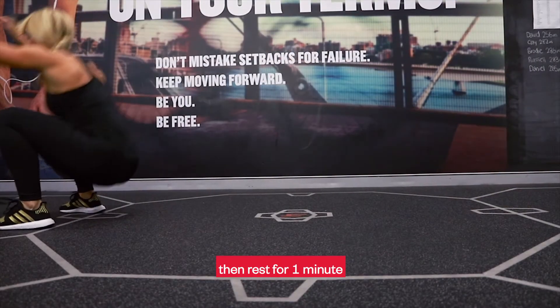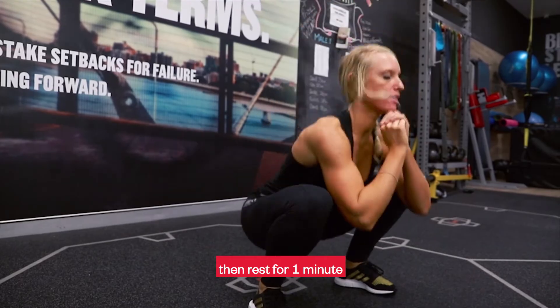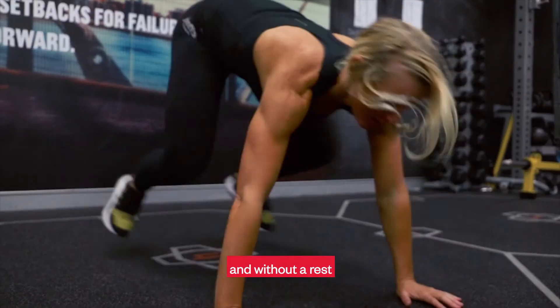Horizontal frog jumps, then rest for one minute, jump squats, then rest for one minute, burpees and without a rest, finish 10 box jumps.